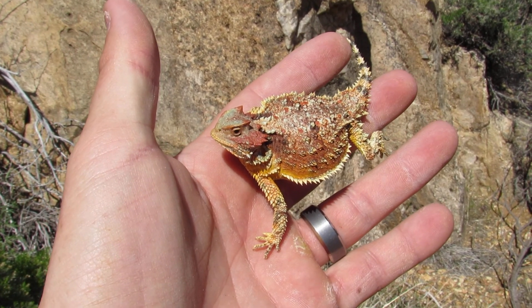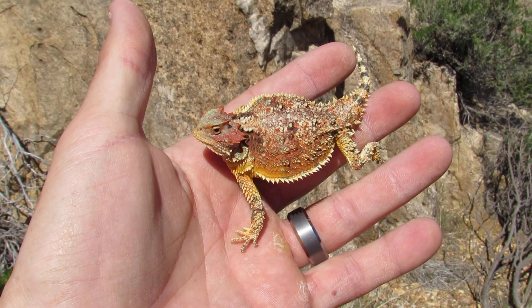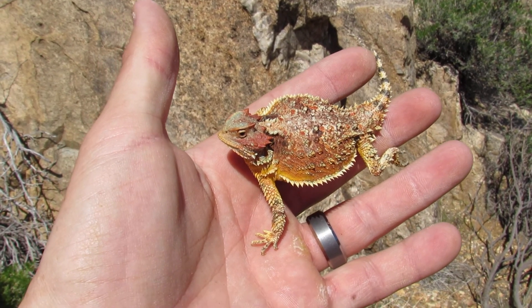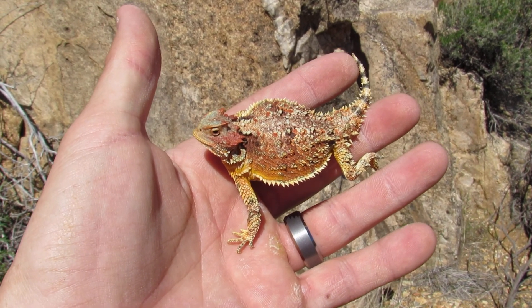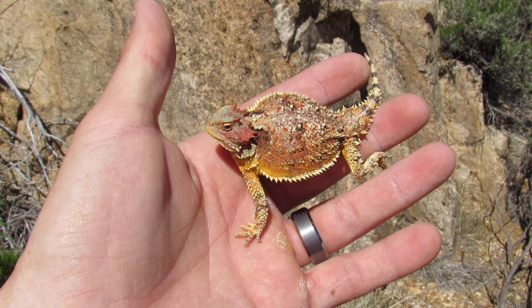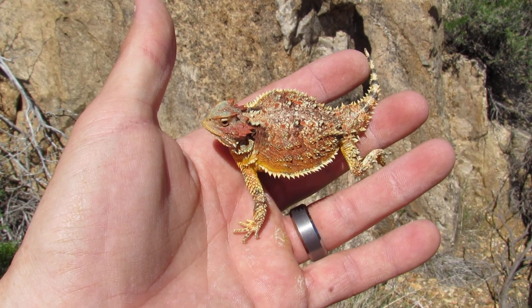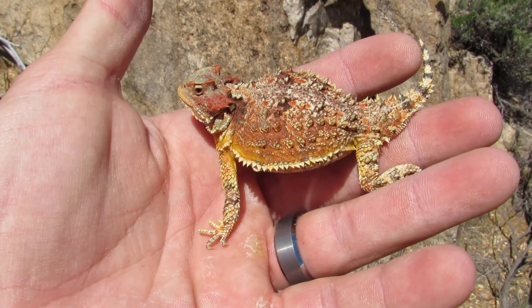Alright guys, check this out. This right here is Phyrosonoma hernandezai, or the greater shorthorned lizard. I am just absolutely stunned because this is actually only the second one I've ever found. And this is actually a particularly good find because this is at one of the more extreme parts of their range. This is just a really, really nice animal here.